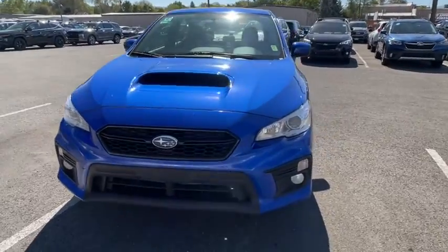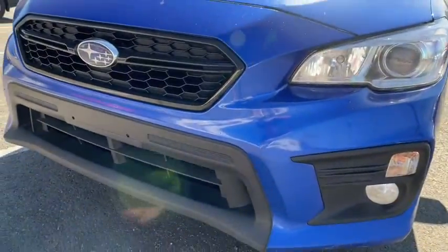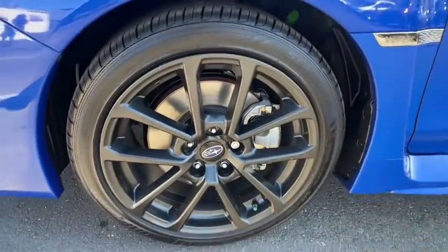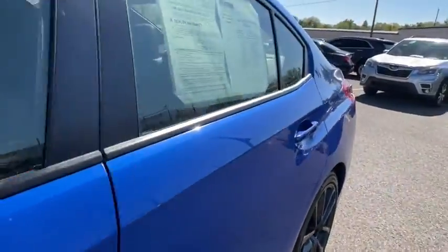Keyless entry, backup camera, all-wheel drive, Bluetooth, leather-wrapped steering wheel, adjustable steering wheel, power steering, aluminum wheels, cruise control, six-speed manual transmission.